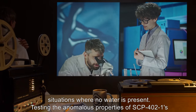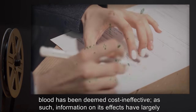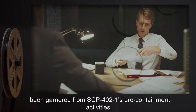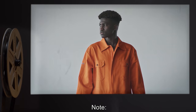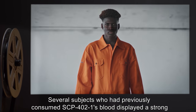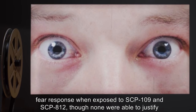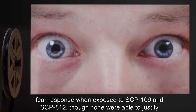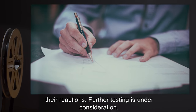Testing the anomalous properties of SCP-402-1's blood has been deemed cost-ineffective. As such, information on its effects has largely been garnered from SCP-402-1's pre-containment activities. Note: Several subjects who had previously consumed SCP-402-1's blood displayed a strong fear response when exposed to SCP-109 and SCP-812, though none were able to justify their reactions. Further testing is under consideration.